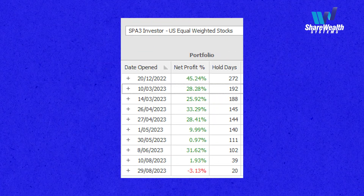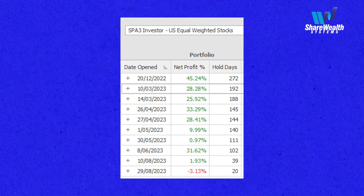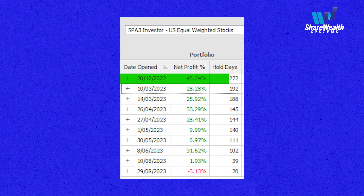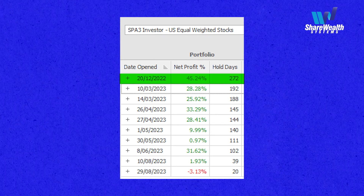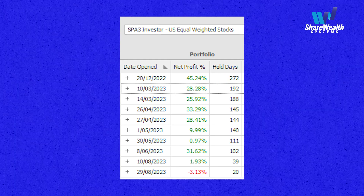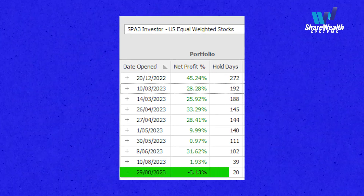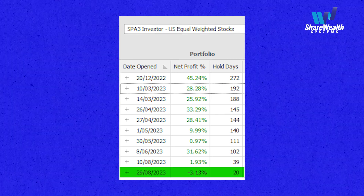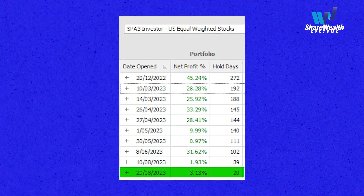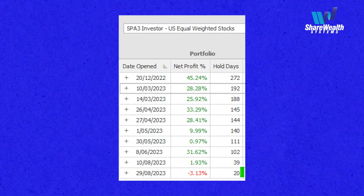These are the positions that are currently open in the portfolio. You can see that the trade that's been open the longest, listed at the top, has been open since December last year and is sitting on a 45% profit. The one we're going to talk about today was opened on the 29th of August this year, just 20 days ago — and that includes weekends, not trading days — and it's currently sitting on a 3.13% loss.